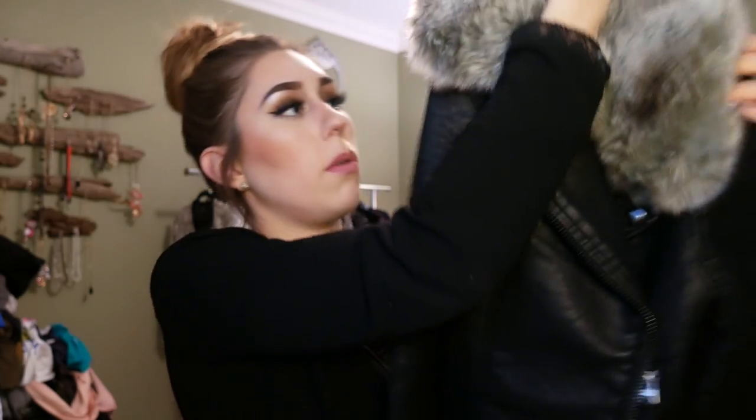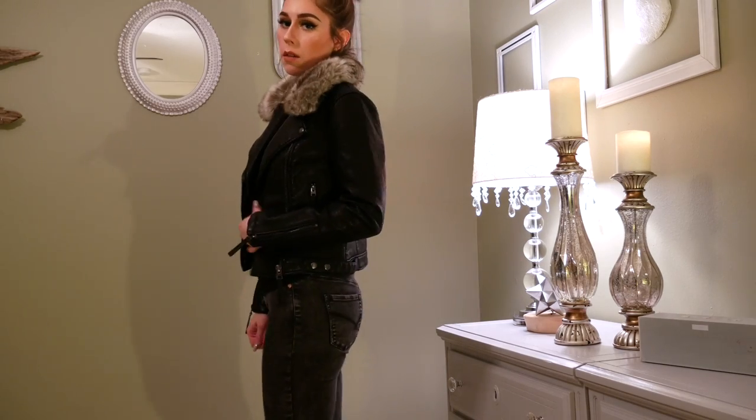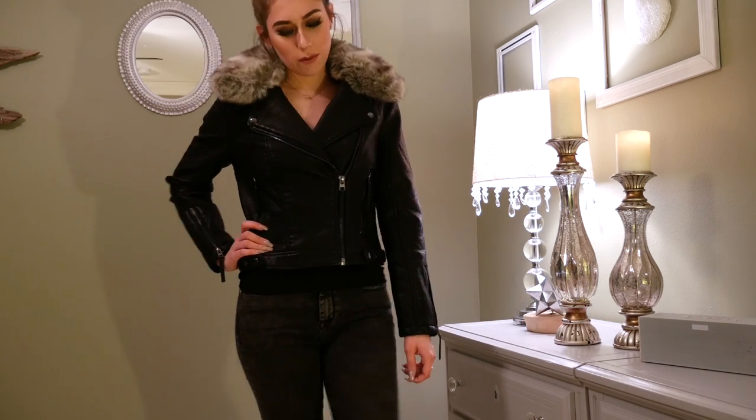I have one more thing to show from Nordstrom — this really cute leather jacket with fur on the neck. It's like a moto leather jacket from Topshop, and I got it on sale. I love that it has the fur detail since that's so popular right now. I actually bought this to feature in my lookbook, so you'll be seeing this there.